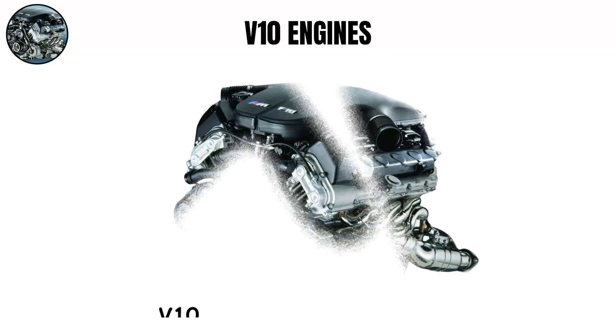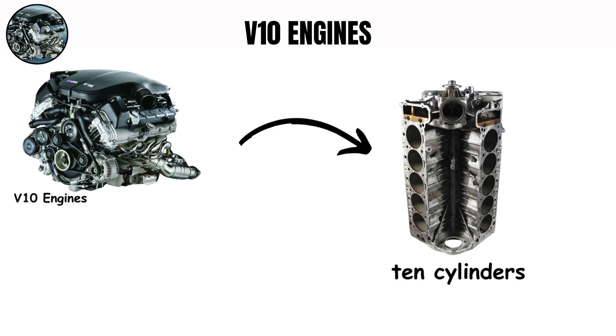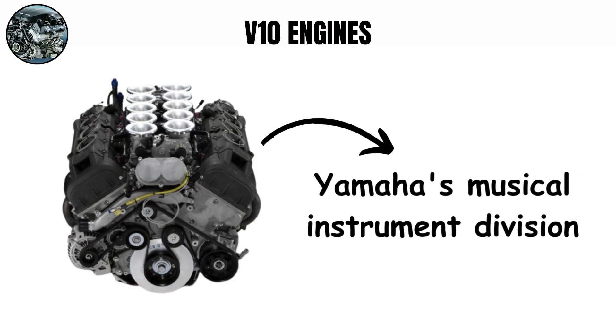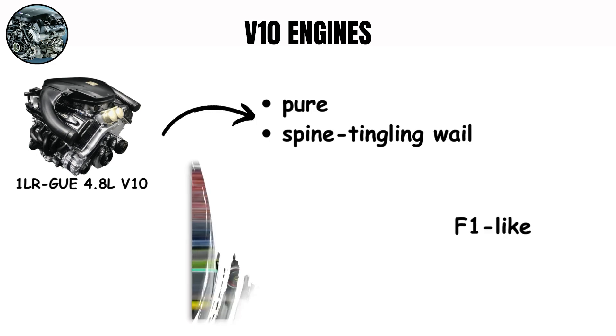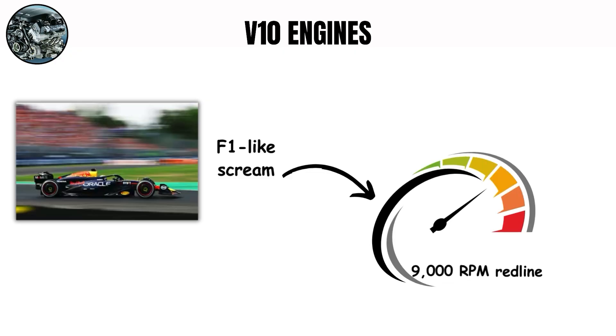V10 engines. The V10 is rare, but its sound is unforgettable. With 10 cylinders, these engines create complex, layered exhaust notes that can change greatly based on their setup. The Lexus LFA V10 deserves special recognition as possibly the finest-sounding production car engine ever created. Developed in partnership with Yamaha's musical instrument division, the 1LR-GUE 4.8L V10 was engineered specifically for its sound, producing a pure, spine-tingling wail that rises from a mechanical growl to an F1-like scream as it approaches its 9,000 rpm redline.